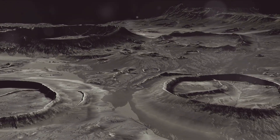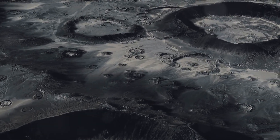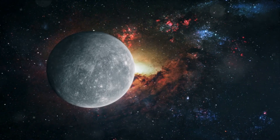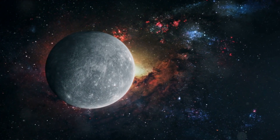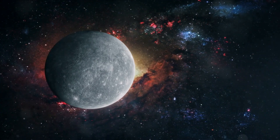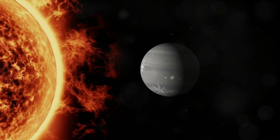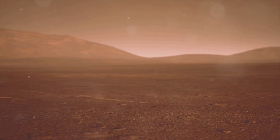A minimal atmosphere means Mercury has little to no weather, unlike Earth with its winds, clouds, and precipitation. It also means there's no substantial barrier to protect the surface from meteor impacts, which is why Mercury is so heavily cratered. Mercury's daytime temperature can heat up to 800 degrees Fahrenheit when it's closest to the Sun — that's hot enough to melt lead. On the flip side, when night falls, the absence of an insulating atmosphere allows heat to escape back into space, causing temperatures to plummet as low as negative 290 degrees Fahrenheit.